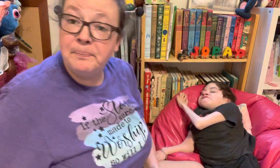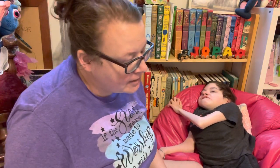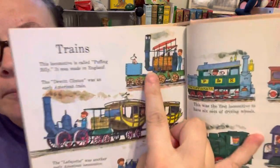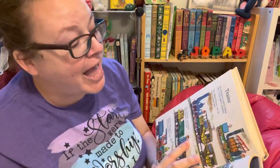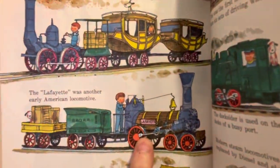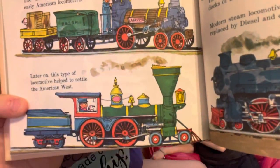So let's do a little bit of a history review of trains, and then we will see you next week for another train story. This is from the Richard Scarry book. This locomotive is called the Puffing Billy — it was made in England. And the DeWitt Clinton was an early American train — you see the carriages? And then the Lafayette was another early locomotive in America.